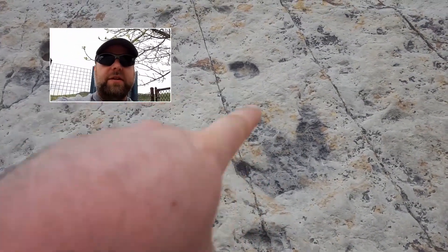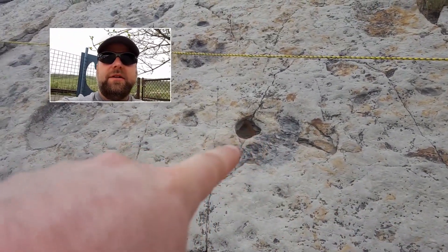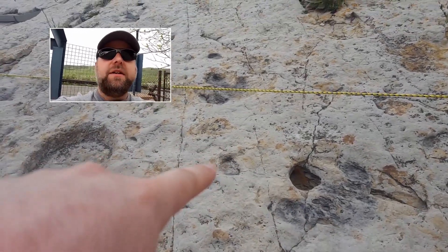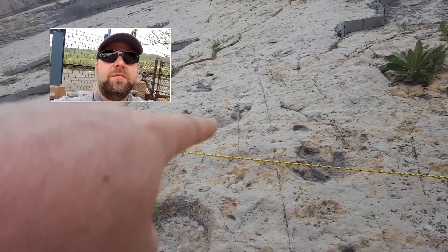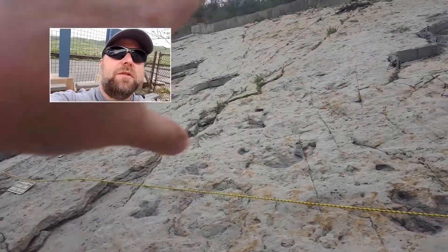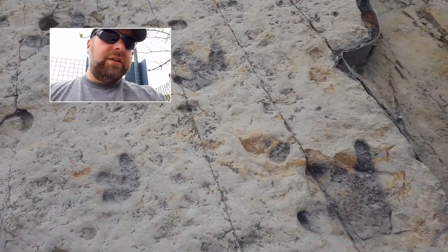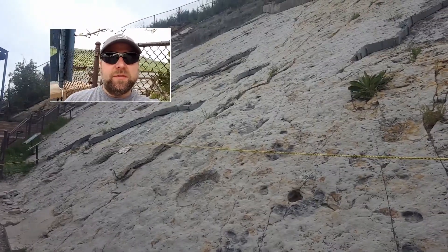Front leg is up there, back leg there. Another one here - there's the back leg again, there's the front leg. It keeps going: back leg, front leg, back leg, front leg. And it just keeps going all the way up. It looks like a single individual walking along sort of a beachfront kind of area.